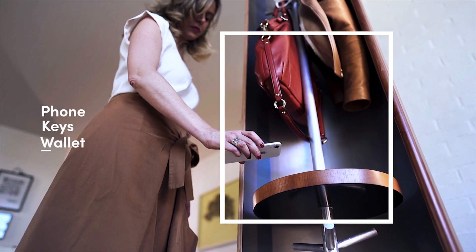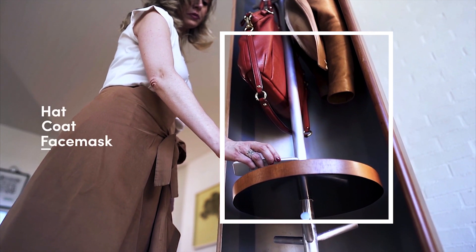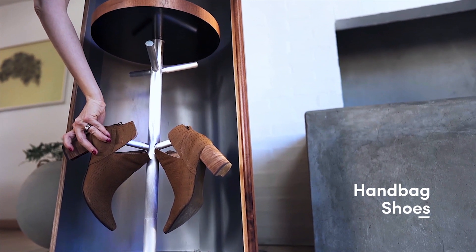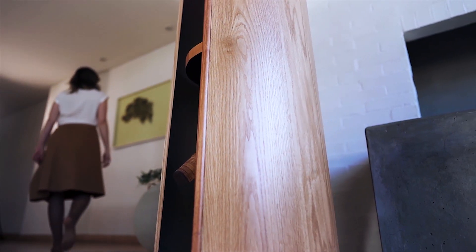Put your phone, keys, and wallet on the charging tray. Now, hang your hat, coat, mask, bag, shoes, and any other items. Use the motion sensor or Alexa to close the pod.